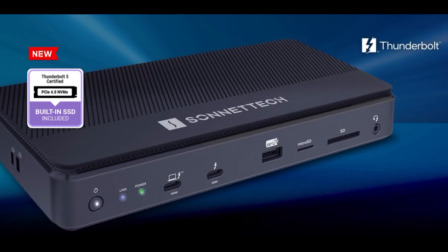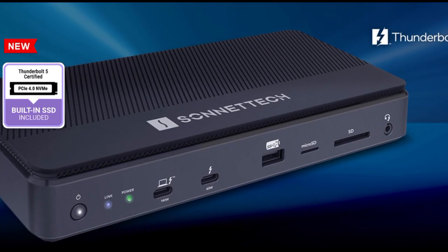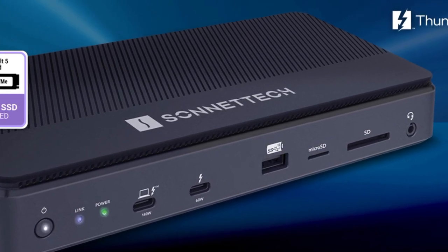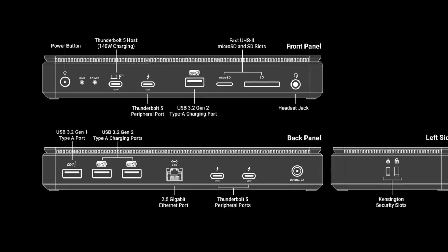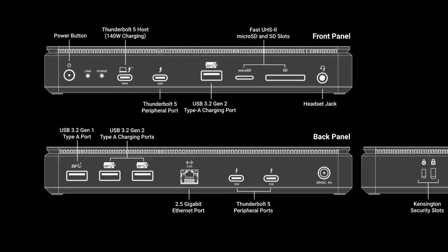It's also rather unusual that a docking station can charge laptops with up to 140W, which means that even certain gaming laptops like the HP Omen Transcend 14 can be provided with enough power. The Sonnet Echo 3 dock also supports two 8K monitors or three 4K displays at refresh rates of up to 144Hz.